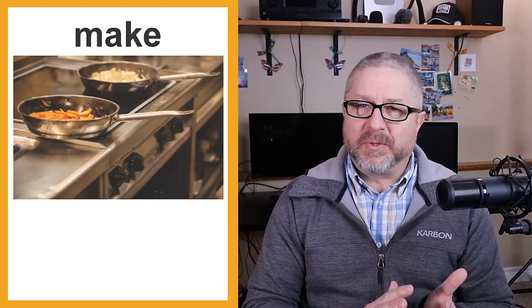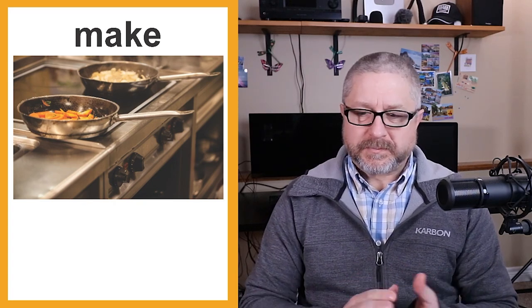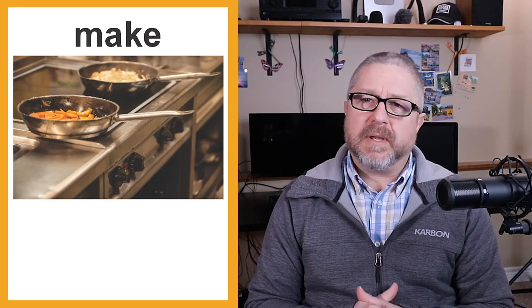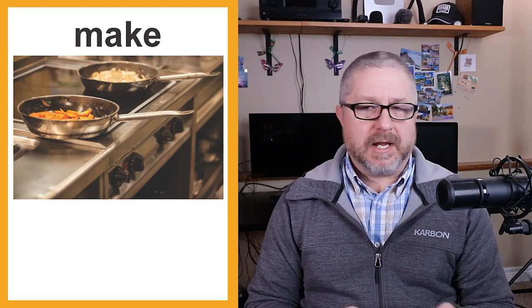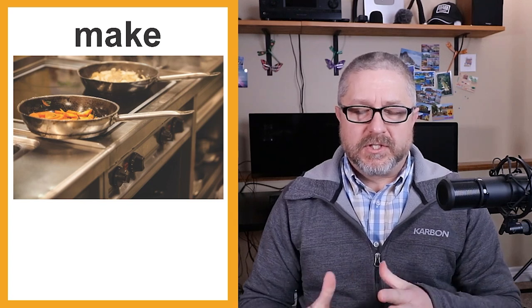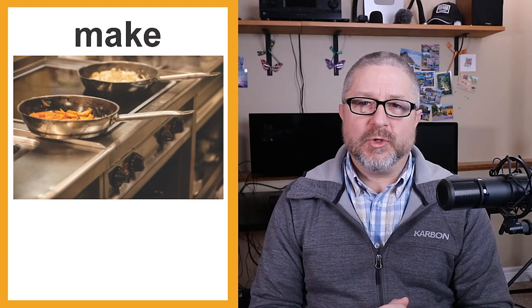If you're confused about whether to use bake or cook, here's a simpler way. We often just use the verb 'make' when talking about food. I could say: I might make bread today, I might make cupcakes, I might make hamburgers, I might make hot dogs, or tonight I might make spaghetti. If you don't know whether to use bake or cook, just use the verb 'make.'